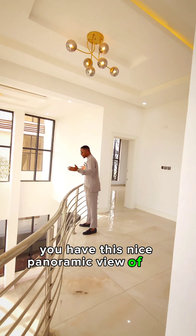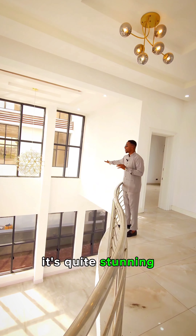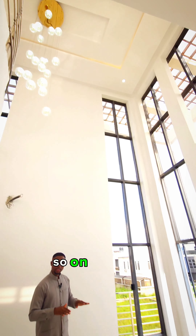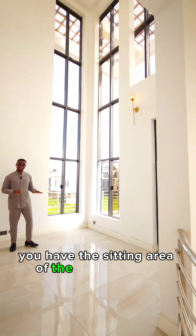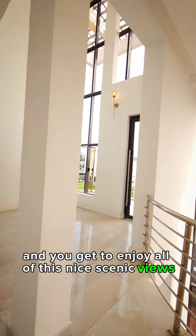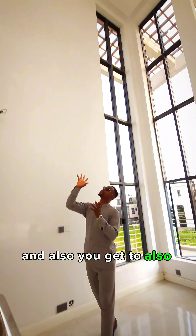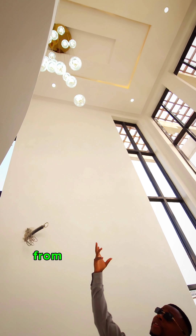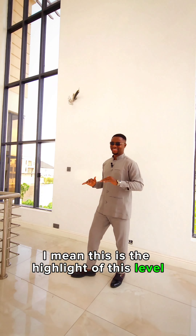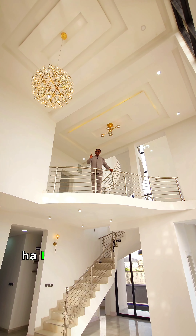We're presently on the first floor of this property and to my right hand, you have this nice panoramic view of the living area. Check out this chandelier — this is quite stunning, and all of these lights grace this area. On this side, you have the sitting area of the family lounge and you get to enjoy all of these nice scenic views from the window and also this beautiful drop-down chandelier. This is the highlight of this level.